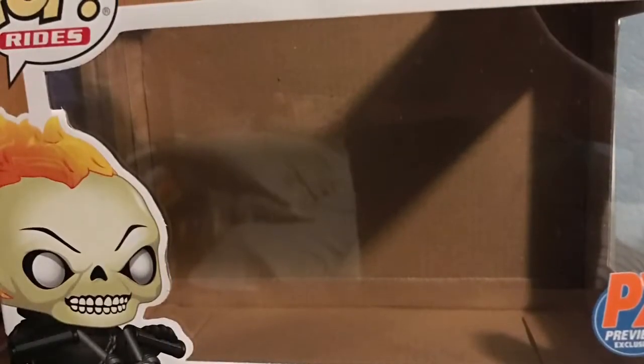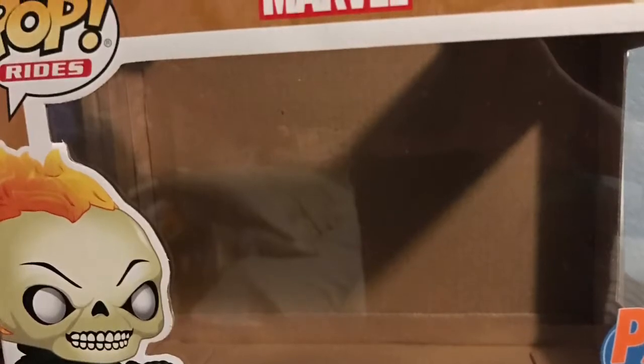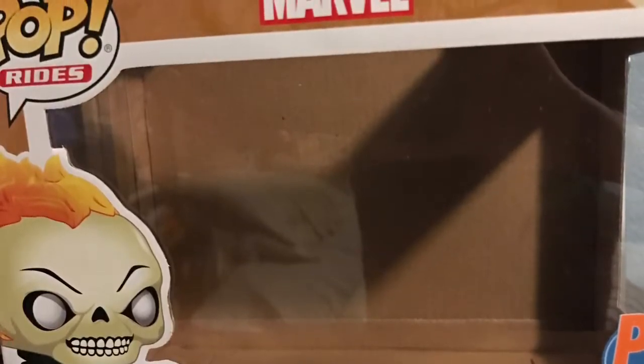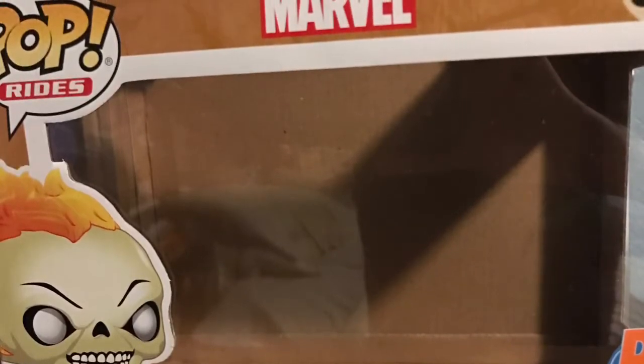Welcome back to Midnight Who Extra. Today we're going to be taking a look at another Funko Pop, and this time it is Ghost Rider on his motorcycle. This is part of the Pops Ride line, number 33, and it's really cool. It's a PX Previews exclusive, which means you can find it at your local comic book shop or sometimes online.